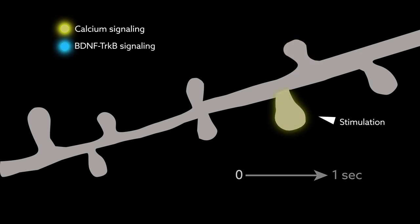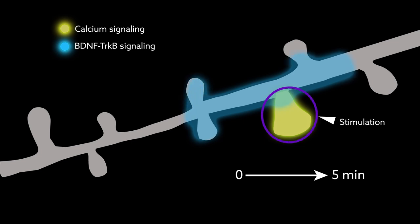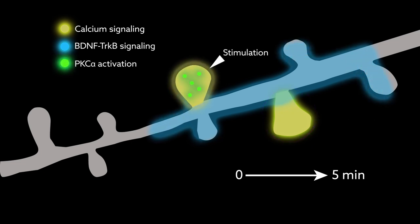The second develops over the course of minutes and can be initiated upon plasticity of neighboring dendritic spines. These findings suggest that PKC-alpha can integrate signals generated by recent nearby synaptic activity with those produced by direct synaptic input to facilitate plasticity.